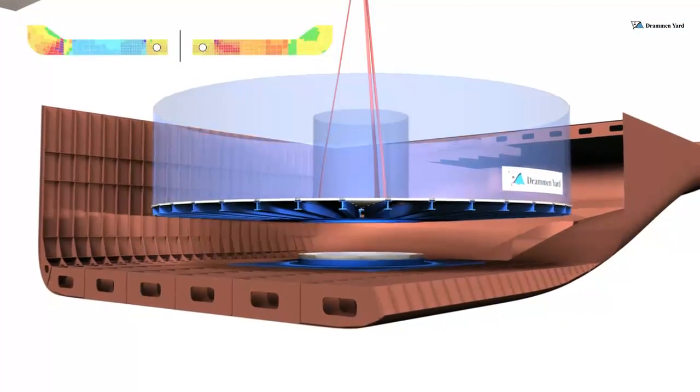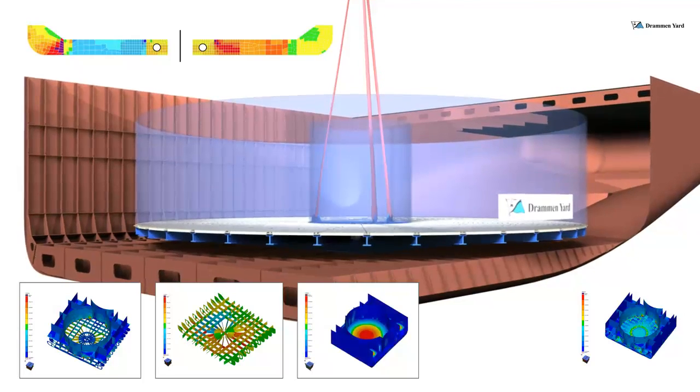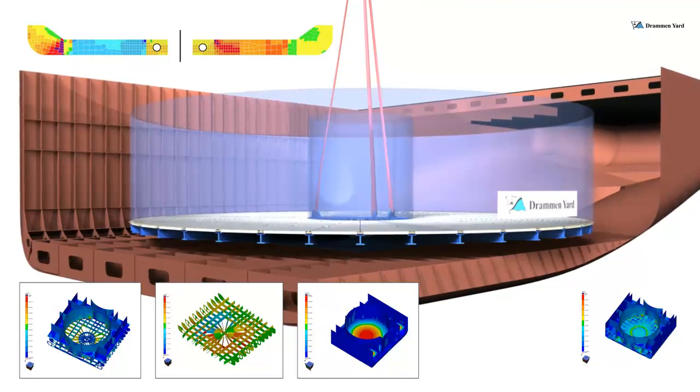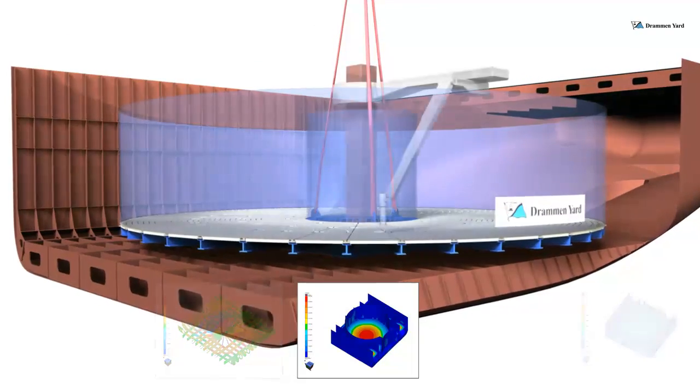The Drammen Yard offshore carousel is ideally suited for under-deck installation, adding a permanent capacity to your vessel. The tank top installation design allows for a structural column in the center of the carousel hold.